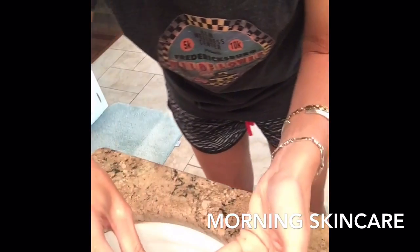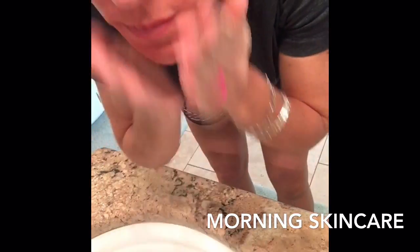First, I start off with our brand new pore purifying cleanser. You just rub it on a moist face. It is amazing — it cleanses, nourishes, and exfoliates normal to oily skin with essential vitamins. We also have another cleanser that's a gentle cleanser if that's what you need.